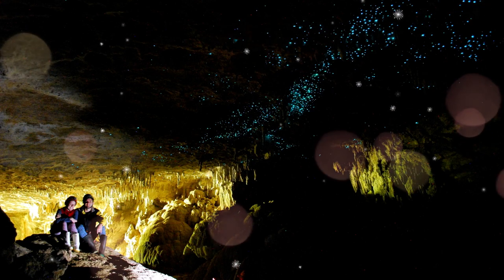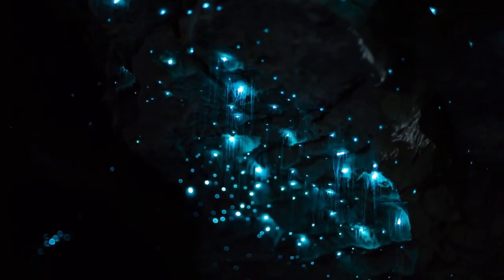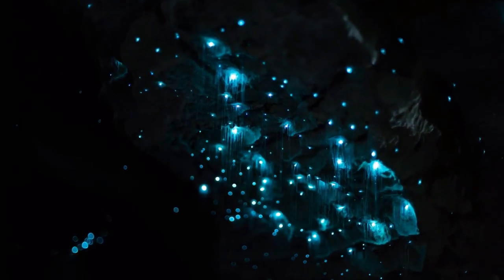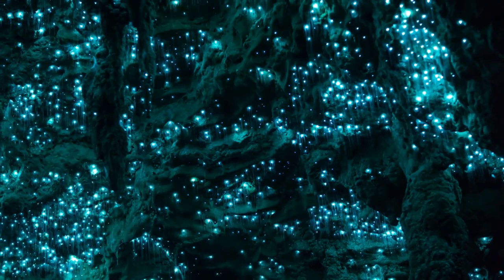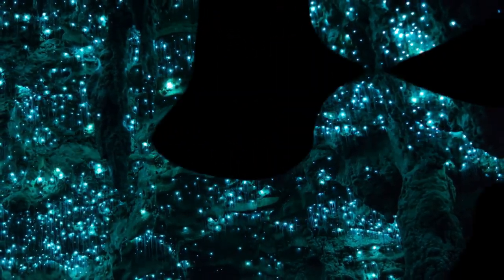As we make our way through the dark tunnels, we are transported into a world unlike any other. They are also known as underground stars.